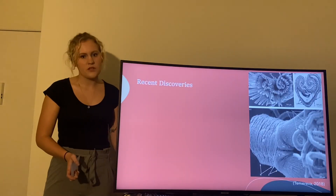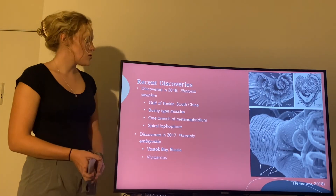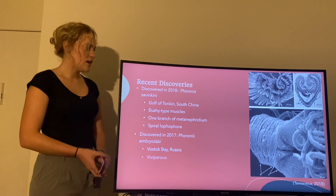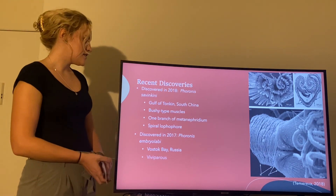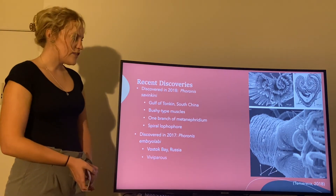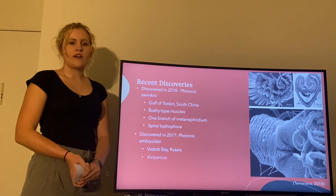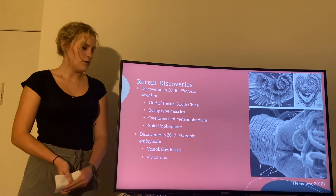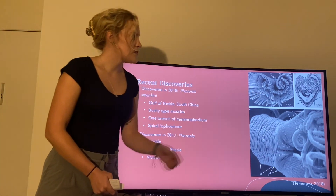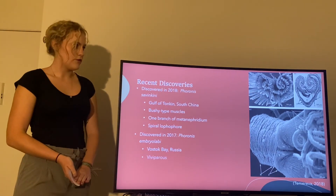Here are some recent discoveries. In 2018 a new species was found in the Gulf of Tonkin in South China — this is Phoronis savenkovi. It has the bushy type longitudinal muscles, but unlike the other species it only has one branch of metanephridia instead of two, and it also has a spiral lophophore instead of the typical U-shaped lophophore.